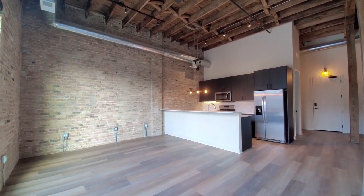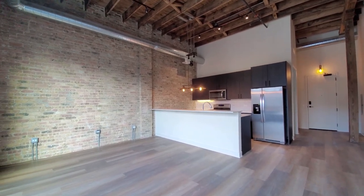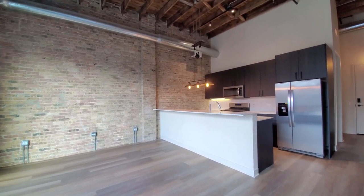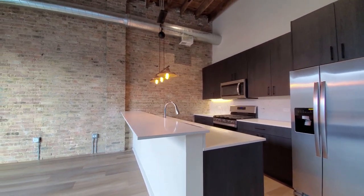There's wide-plank flooring that extends throughout the apartment. Plenty of space in the living area for your dining table, sofa, credenza, and TV. There's a wide breakfast bar peninsula.